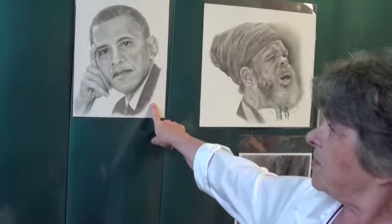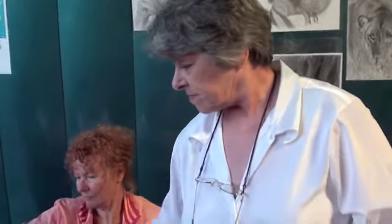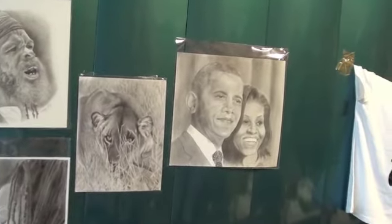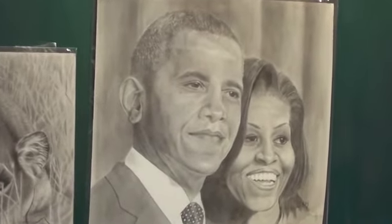How long does that take? This one took me about 30 hours. It depends on the detail I have to do as to what the price is. So you've got an image there of Barack and Michelle. I'm assuming that took longer? Yeah, about 50 hours for that. And that would be more expensive, too. Yes.